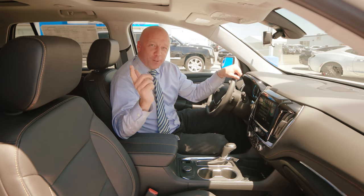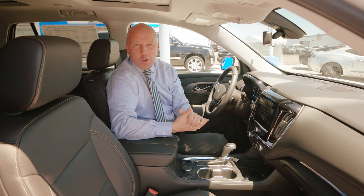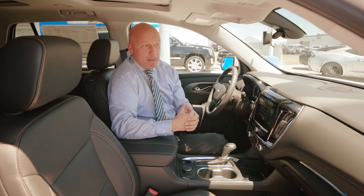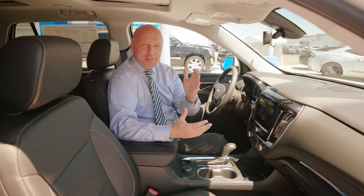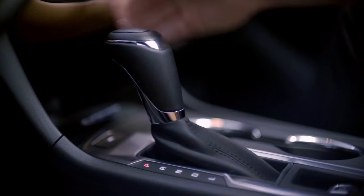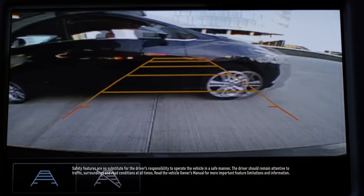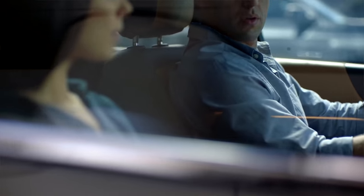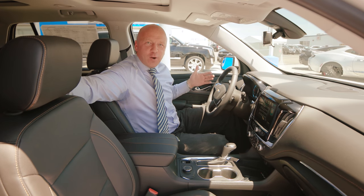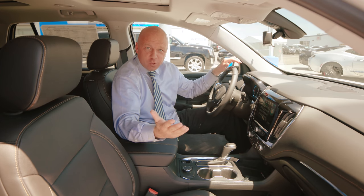It's also got rear cross traffic alert. In today's day and age, whether it's a convenience store, shopping mall, or school parking lot, people are in a rush and fly up and down the parking aisles. When I am backing up and my view is obstructed, it's going to alert me and reach out with its radar sensors to let me know if there are vehicles coming up or down those lanes of traffic.